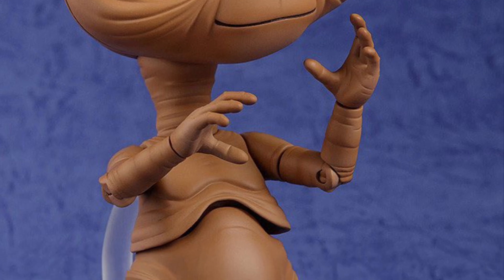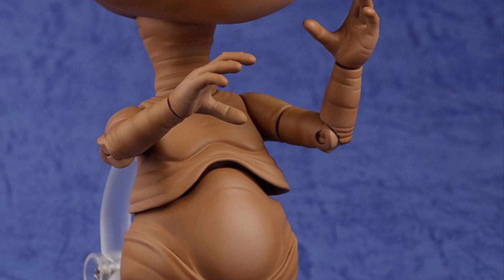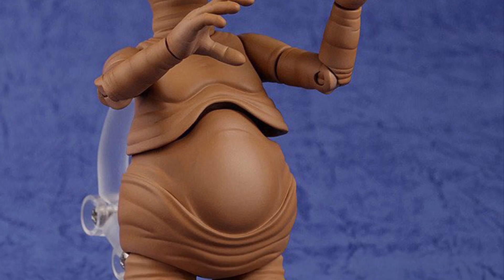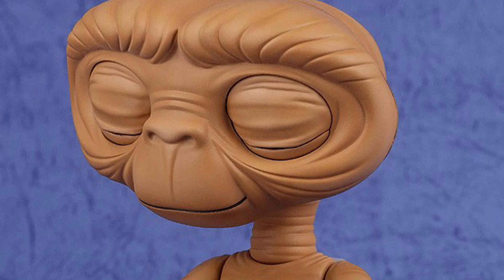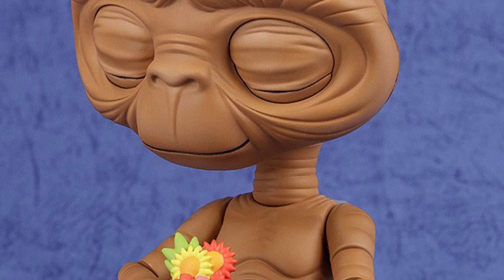It stands at about maybe 4 inches tall, but at a very hefty price. These are pretty expensive for small figures — very well detailed, very well sculpted, I'll give it that. But I find these Nendoroid figures are way overpriced for the size and what you're getting.